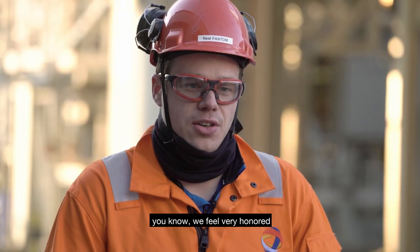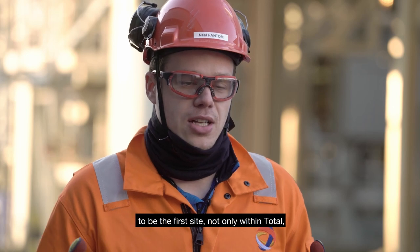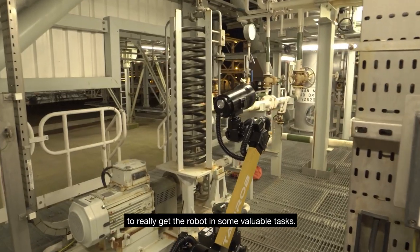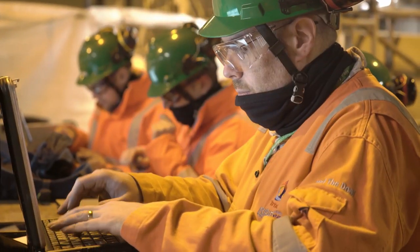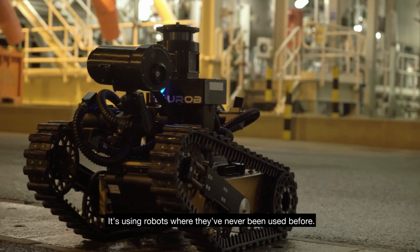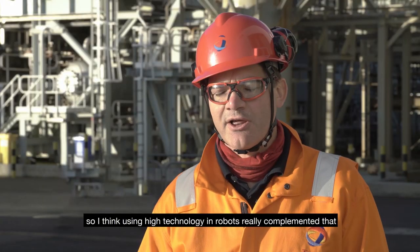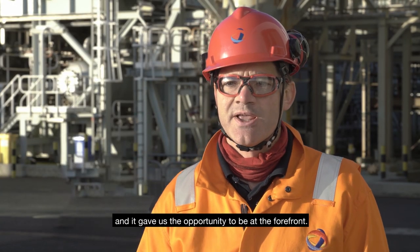We're very excited to have the robot on site. We feel very honoured to be the first site, not only within Total but also within the industry, to have a live robot for the next 12 months. We plan to get up to speed on the robot and get it into some really valuable tasks. It really is an innovative project — using robots where they've never been used before, working at the cutting edge of technology, which gives us the opportunity to be at the forefront.